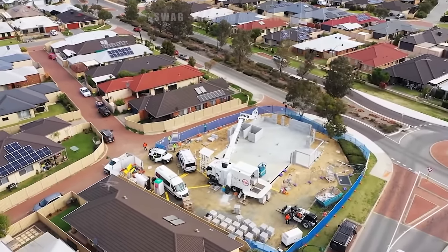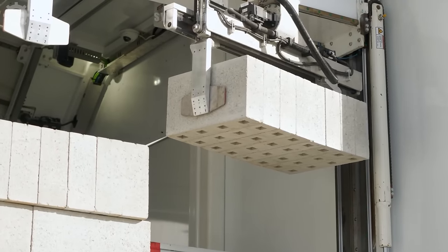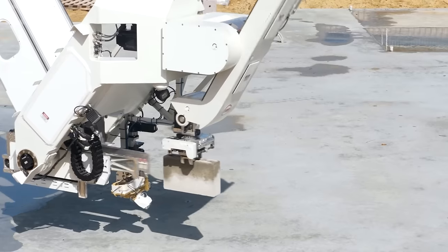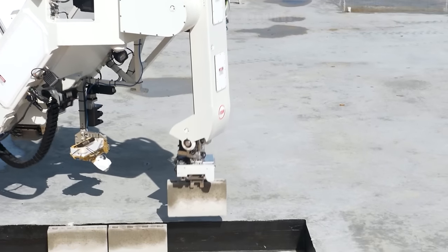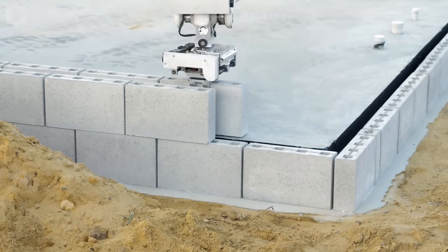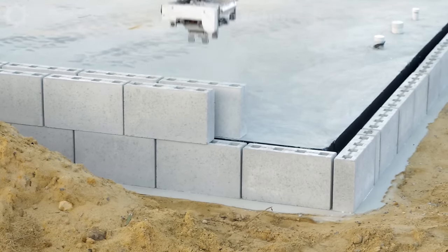Construction is taking place at the first non-residential structure in South East Perth, Western Australia, through the use of the Hadrian bricklaying robot, with very fast speed and high accuracy.